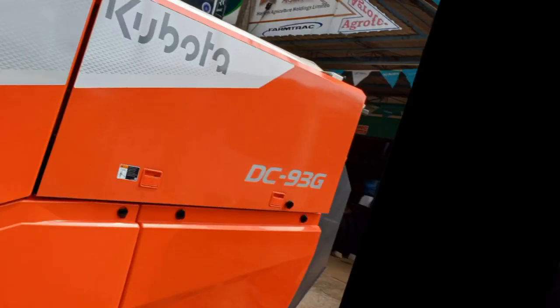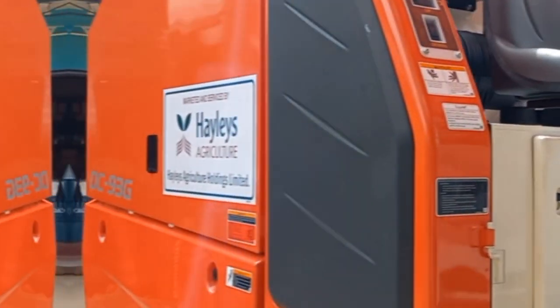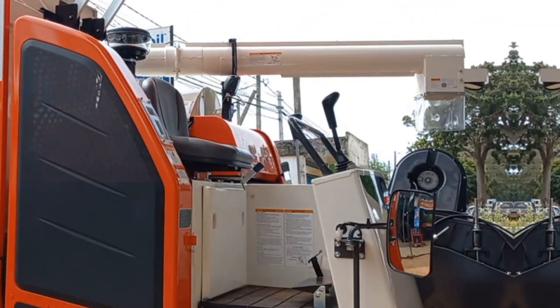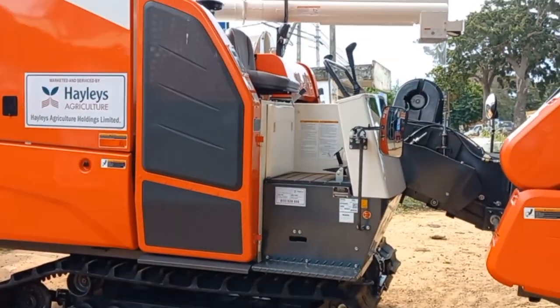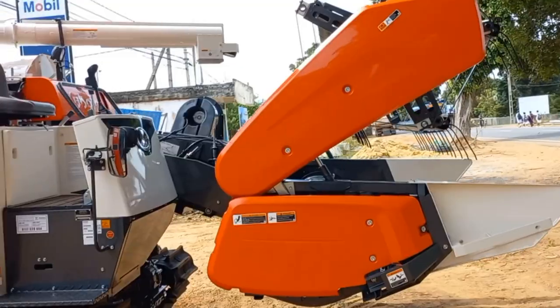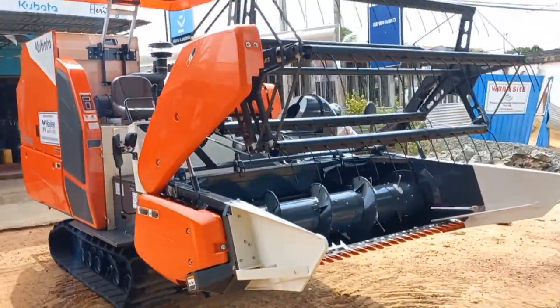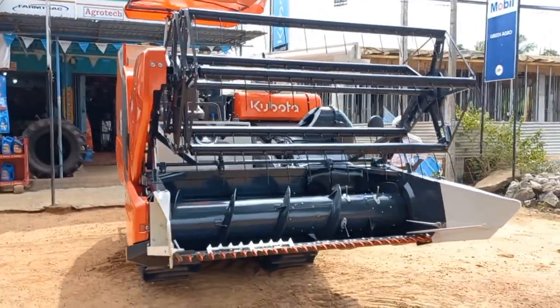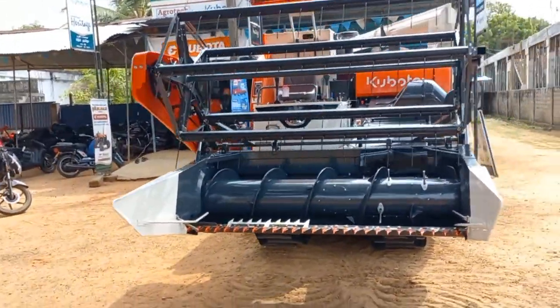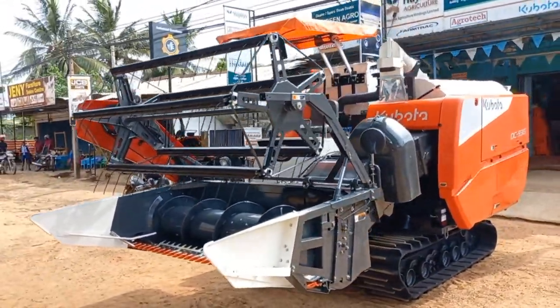The Kubota DC 93G has many new features for all farmers to boost profits: 1. High working capacity. 2. High adaptability. 3. High durability. 4. Clean sorting without losses. 5. High operability and comfort to the operator. 6. Easy maintenance.